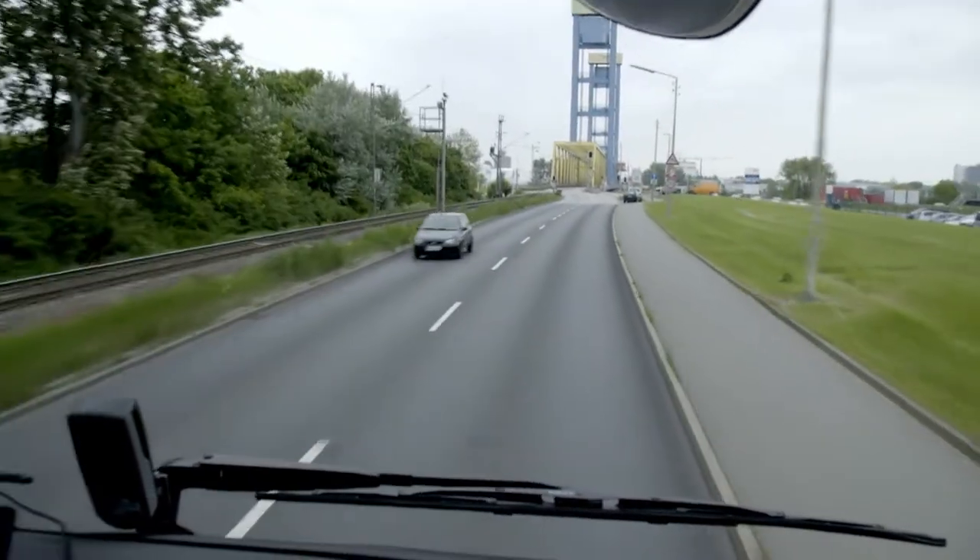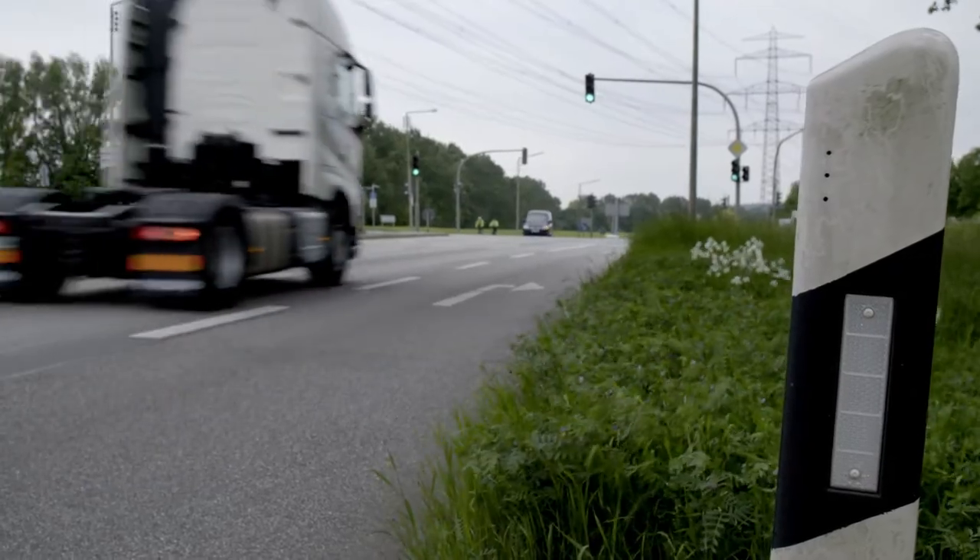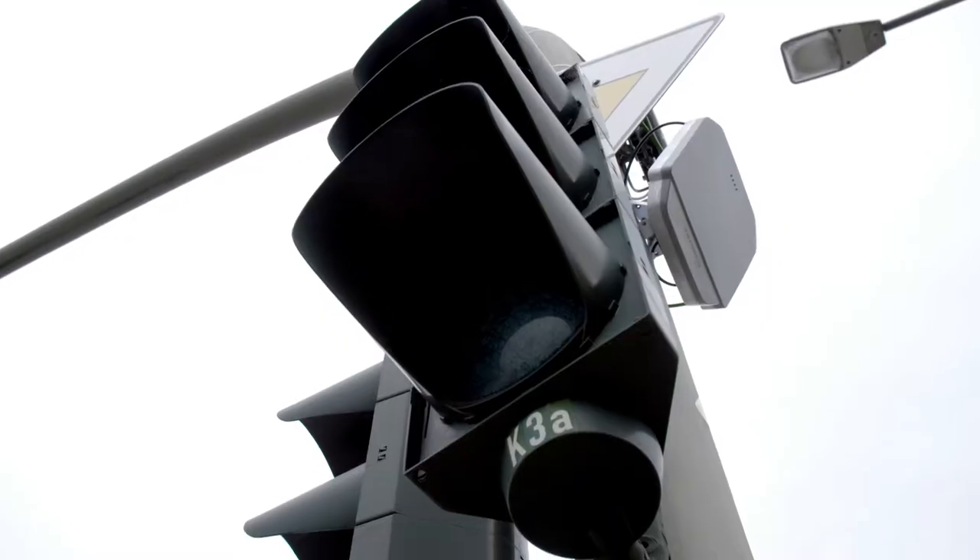Moving smoothly through the Port of Hamburg — that's been the Port of Hamburg's goal for several years now. To achieve it, more and more IT solutions are being implemented. One of the latest projects is the Smart Port traffic light system.